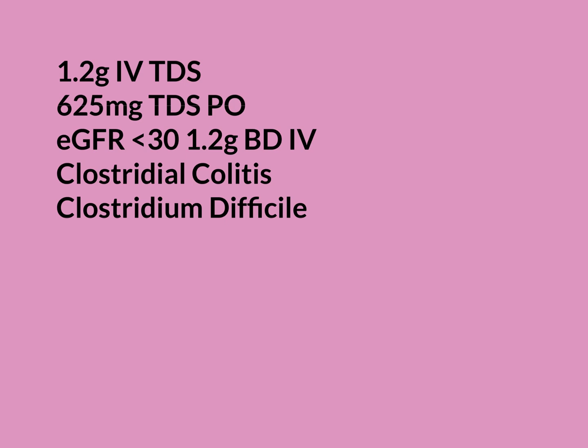Diarrhoea is the main side effect of Augmentin, and most people who take it orally will get some degree of diarrhoea. That does not mean they have a clostridial infection or clostridial colitis — simple diarrhoea is a common side effect separate from that serious condition. The bug that causes clostridial colitis is Clostridium difficile, which normally lives in the colon in very small amounts.